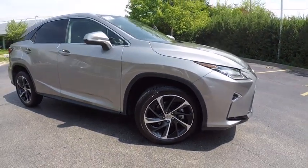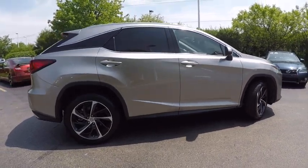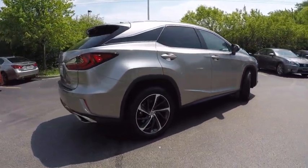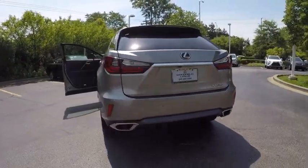Paired with a spacious cargo area and a powerful V6 engine, the RX 350 continues to offer the best combination of powerful performance and interior luxury in its class, and is priced below $55,000.